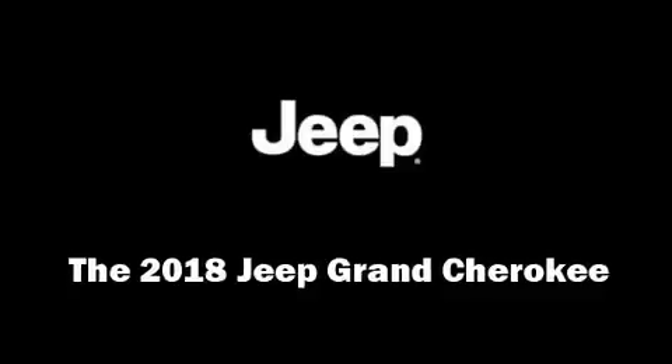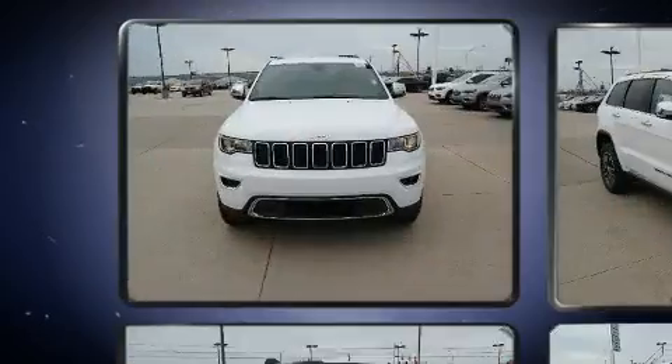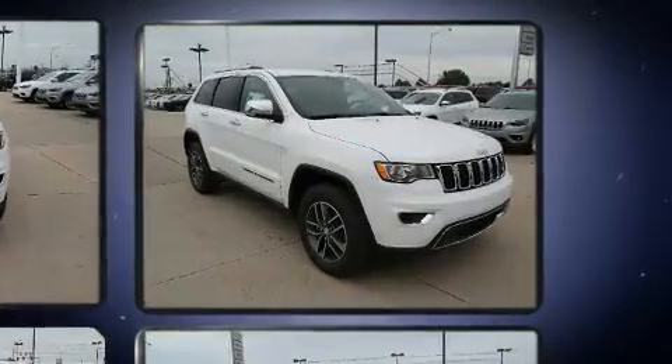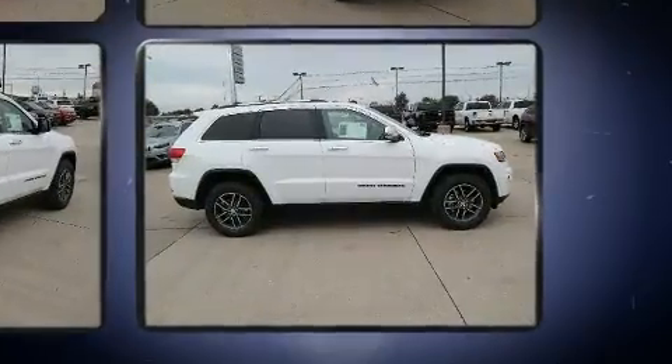Get excited about the 2018 Jeep Grand Cherokee. A wealth of standard features mean that you no longer have to sacrifice, such as remote keyless entry, a built-in garage door transmitter, a trip computer, power door mirrors and heated door mirrors, a roof rack, and power seats.